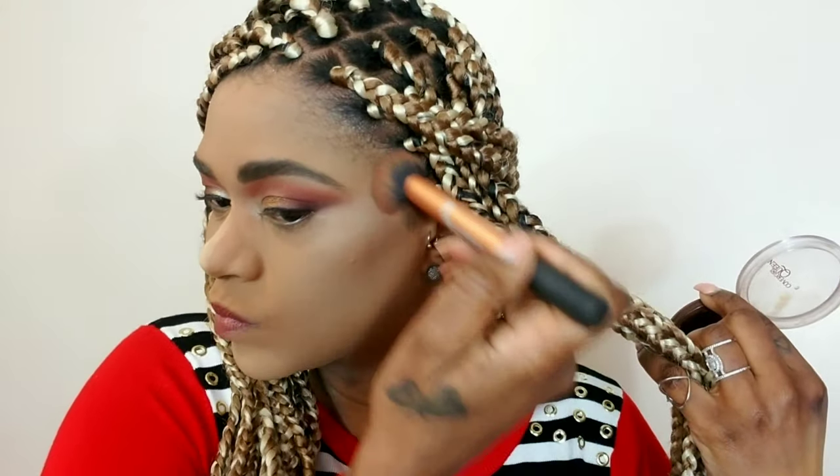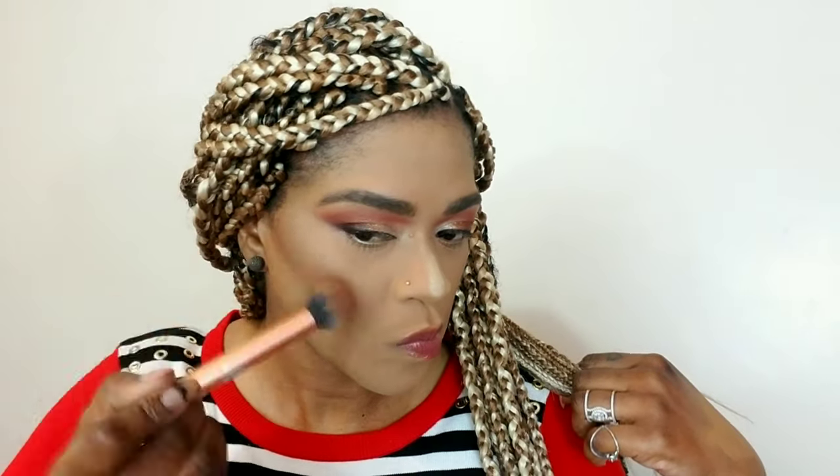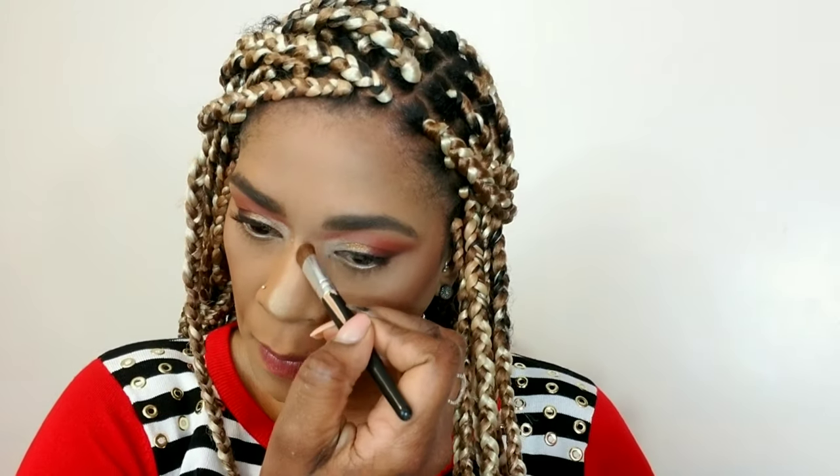Now to complete the face, I'm using my CoverGirl ebony bronzer and I'm bronzing the usual places — my cheekbones, my jawline, my forehead — to bring back some definition and color into my skin. This is my current favorite. Now I'm using my Kiss mineral powder to contour my nose a little bit — it's my favorite powder to contour my nose with, and it's going to make my nose look slimmer.